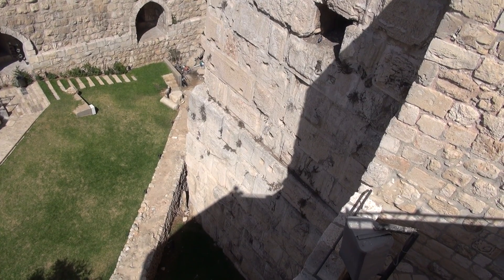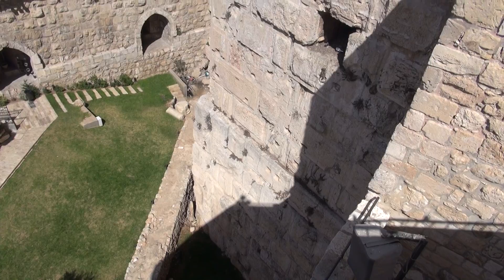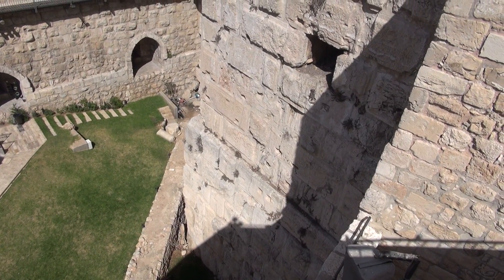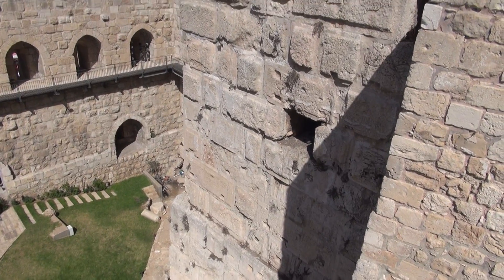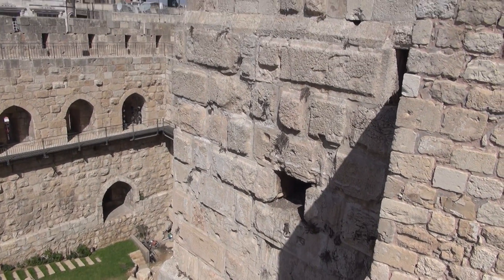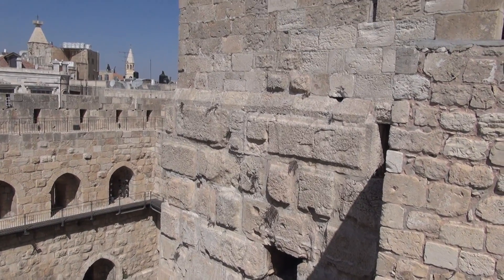We're looking at the base of the great Fazael Tower, built by Herod the Great. Titus, when he destroyed the city in 70 AD, left this intact, partially to help protect his military camp — the fortress of the 10th Legion that became the permanent garrison here — but also to remind subsequent people what a great city he had overtaken.